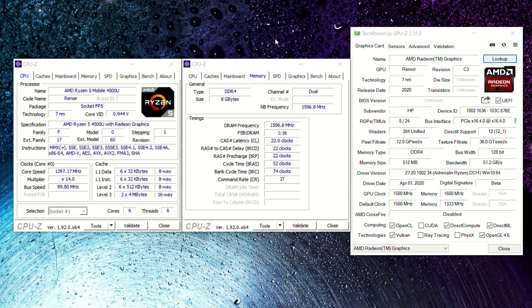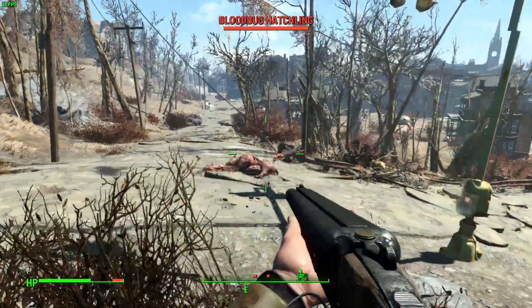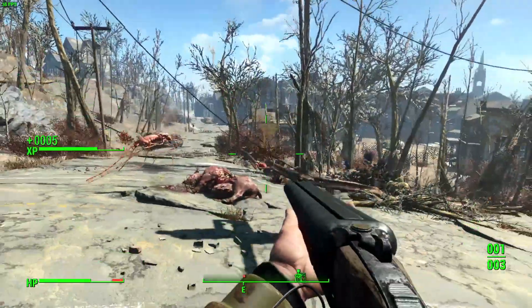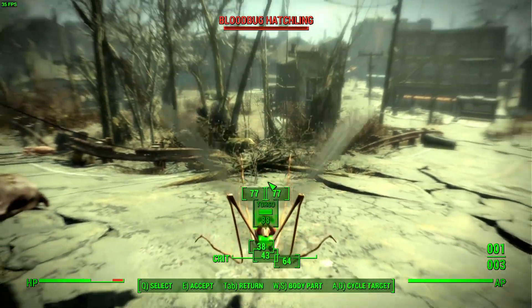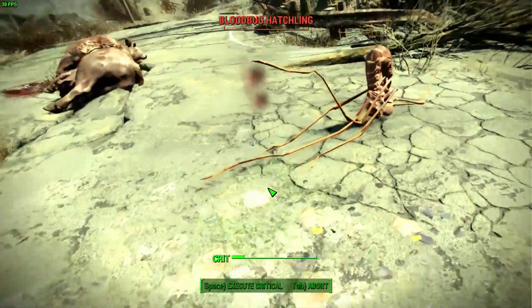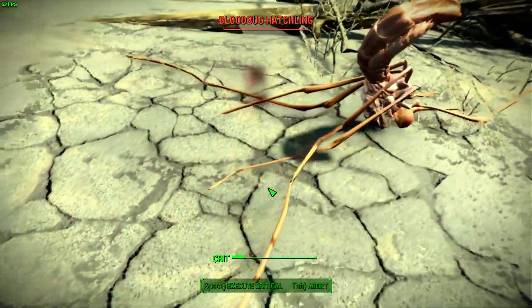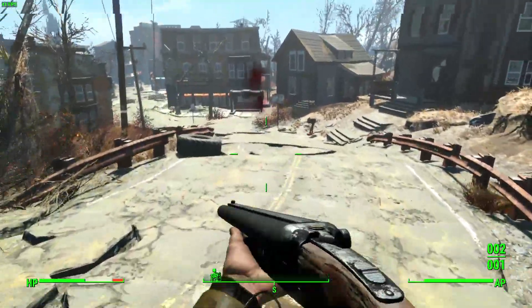Hi, I'm James and in this video I'm taking a look at Fallout 4 running on a Ryzen 5 4500U with Radeon graphics. We're running the game at 720p and the medium detail preset. Performance is really not too bad — just playing in the early stages of the game, we're typically seeing frame rates over 30 frames per second in these outdoor environments, generally in the 40 to 50 frames per second range.